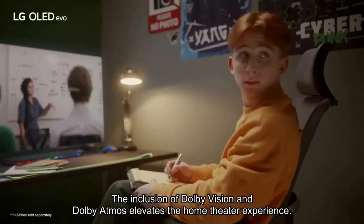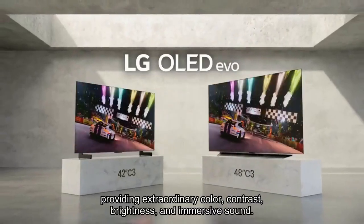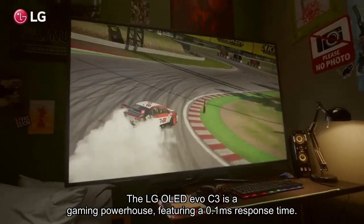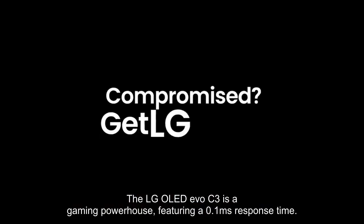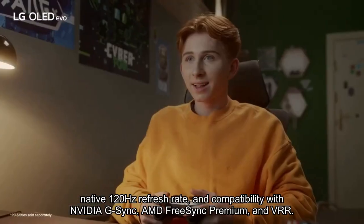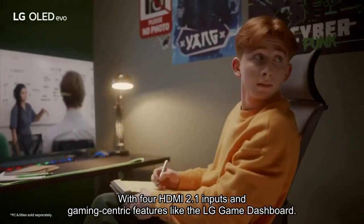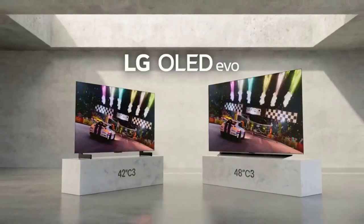The inclusion of Dolby Vision and Dolby Atmos elevates the home theater experience, providing extraordinary color, contrast, brightness, and immersive sound. The LG OLED EVO C3 is a gaming powerhouse, featuring a 0.1ms response time, native 120Hz refresh rate, and compatibility with NVIDIA G-Sync, AMD FreeSync Premium, and VRR. With 4 HDMI 2.1 inputs and gaming-centric features like the LG Game Dashboard and Game Optimizer.